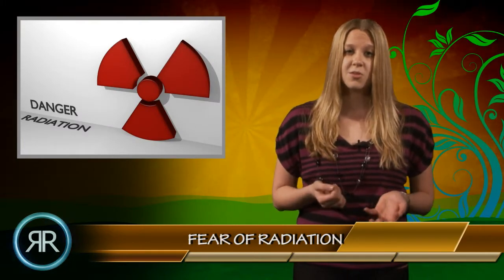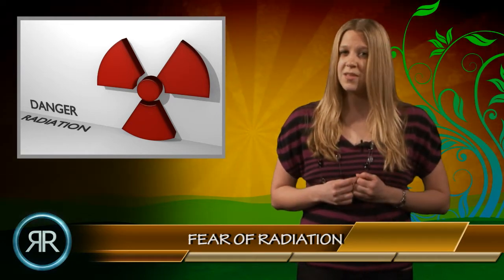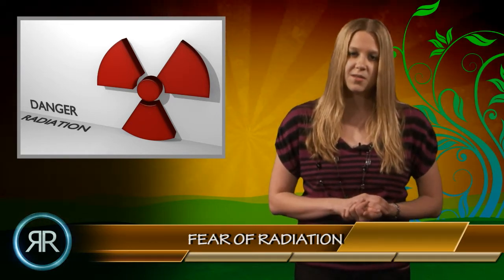Even citizens in the U.S. are concerned that radiation could reach our air. However, there is no need to panic. If any radiation did reach the U.S., it would be in levels far too small to have any negative effect. Still, the situation in Japan is one news story that you should definitely stay updated with.